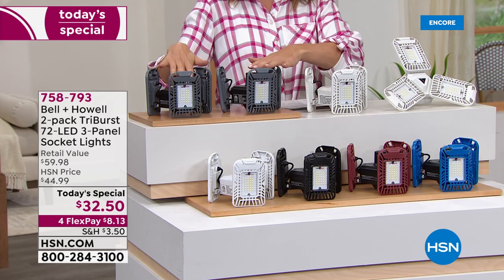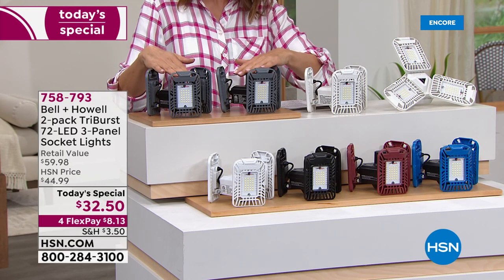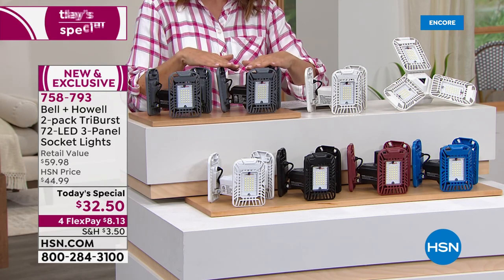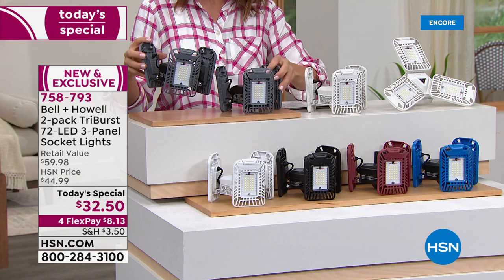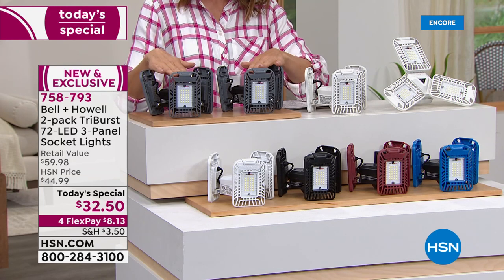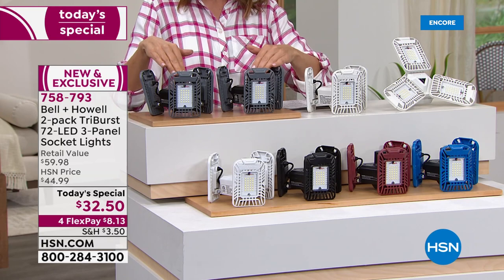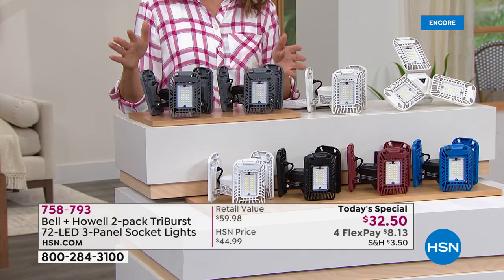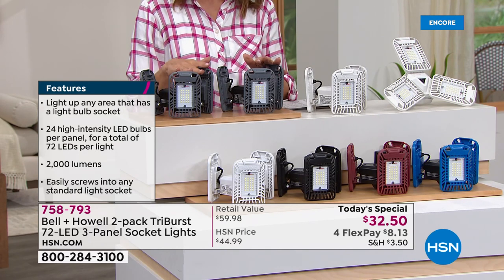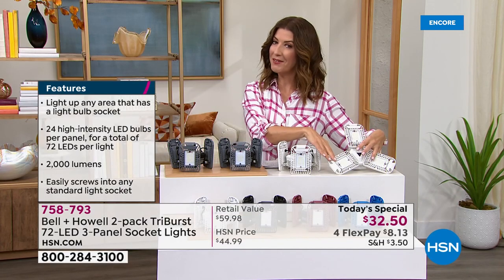We're giving you the amazing Triburst light today for the first time ever as a two-pack — our Today's Special. You get two, which usually retail for $59.98, for just $32.50. That's one for $30 and the second for only $2.50 more. We have four flex pay options, reduced shipping and handling, and this is the lowest price we've ever offered from Bell and Howell on the Triburst light — it's never been sold as a duo before.